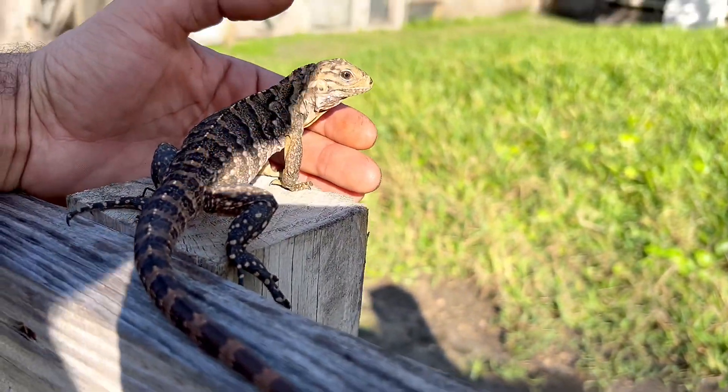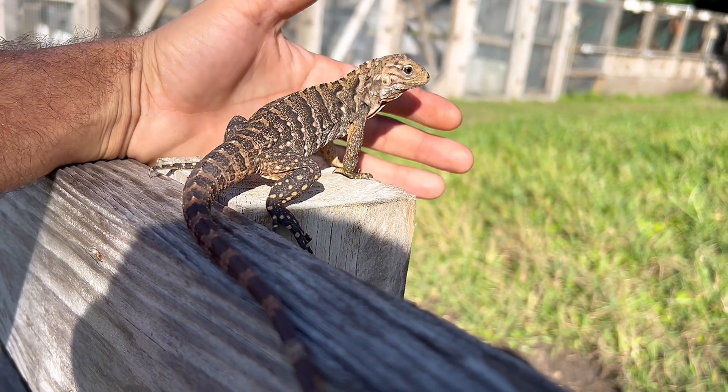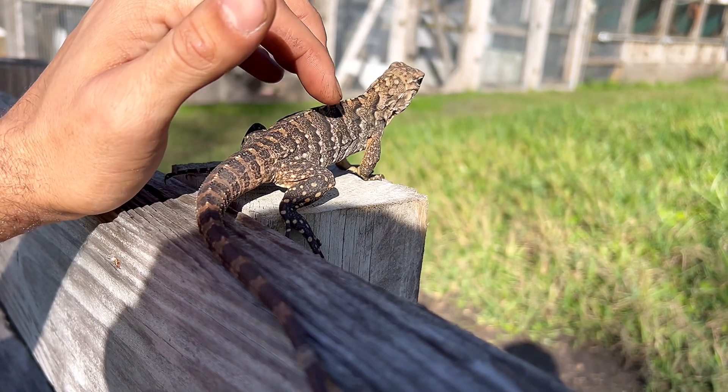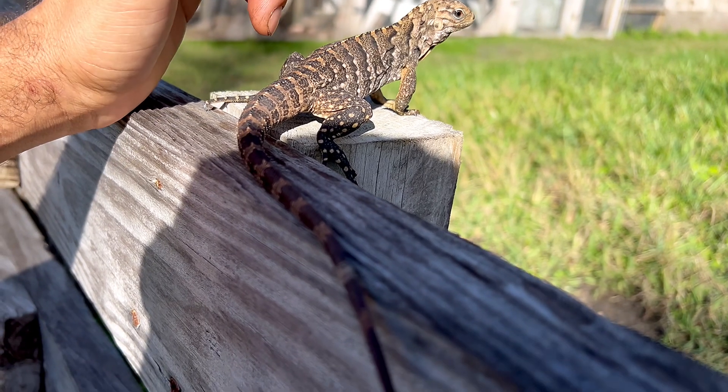Like I said, it is my first time taking this one out and this is a hatchling so it's still learning about life, but you can just see how tame it is. This is a Cuban rock iguana — you can see those dark chevrons going through its body, even down the tail.